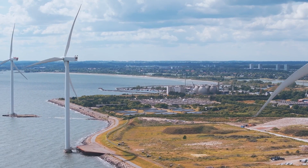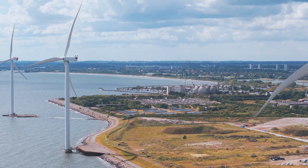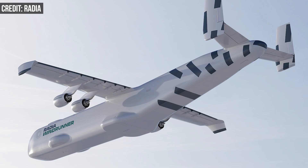That's specifically why Mark Lundstrom, an aerospace engineer, and his company Radia is building the Windrunner — a massive plane that's also the length of a football field. If completed, the Windrunner will be the largest plane in the world in terms of length and cargo capacity.